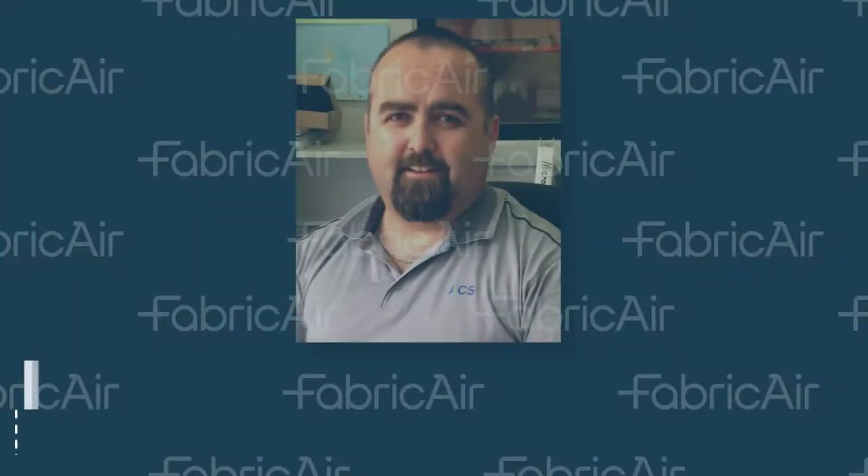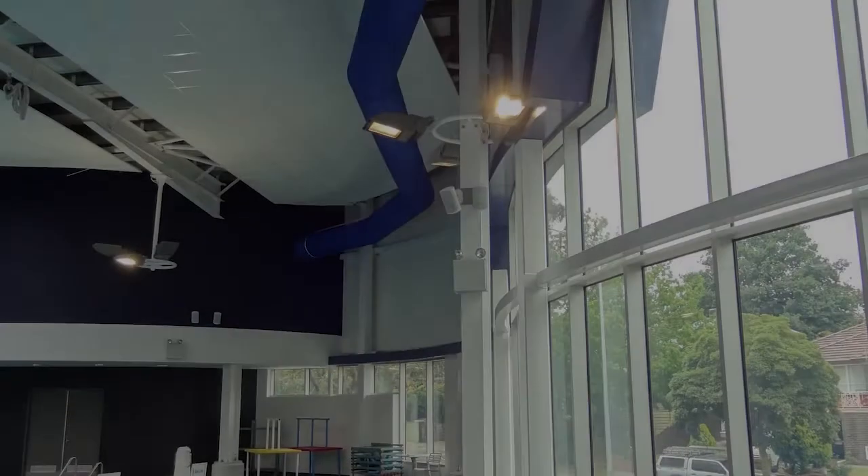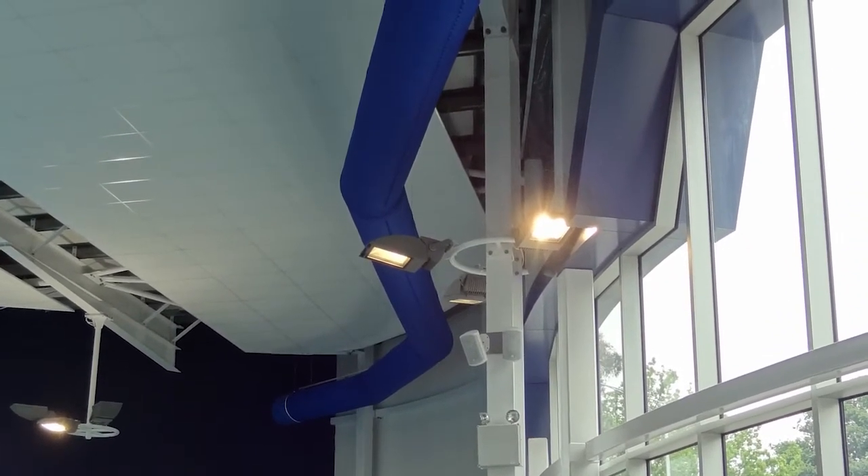Michael also says that corrosion problems from sheet metal ducts are no longer a concern. The fabric duct is well suited for the corrosive environment of the pool hall and will not corrode over time as opposed to sheet metal duct. The air is directed to areas like windows and doors that need cleaning to prevent condensation.